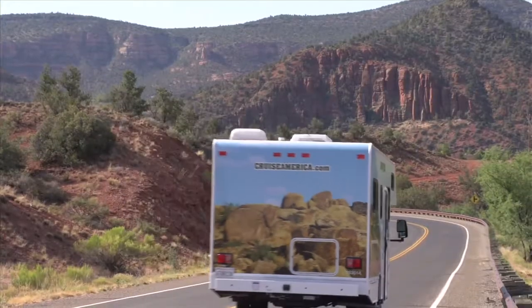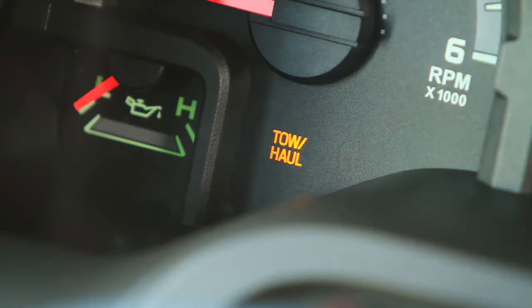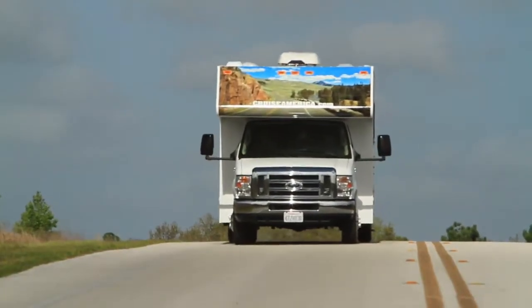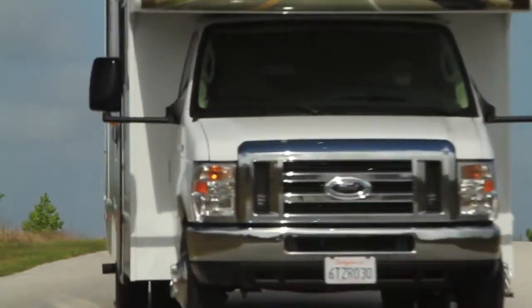On steep hills you can avoid having to ride the brake pedal by using the tow/haul setting, an automatic downshift feature that safely reduces the vehicle speed and helps prevent transmission damage.